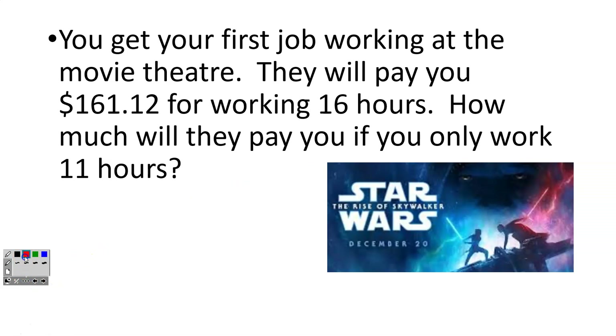Quick review of what we did yesterday: you get your first job working at the movie theater. They will pay you $161.12 for working 16 hours. How much will they pay you if you only work 11 hours?